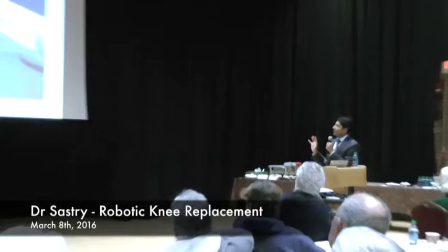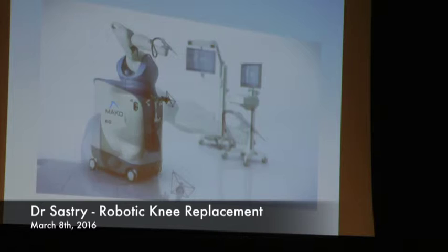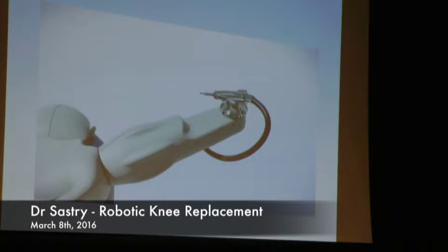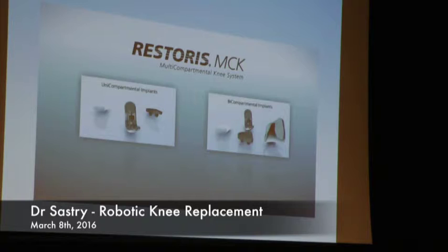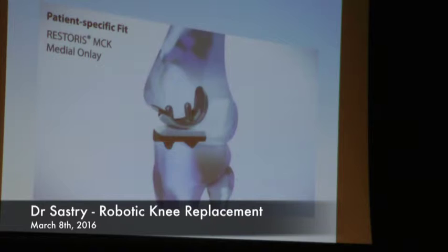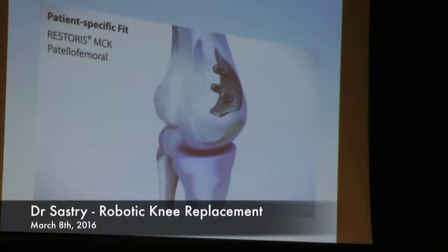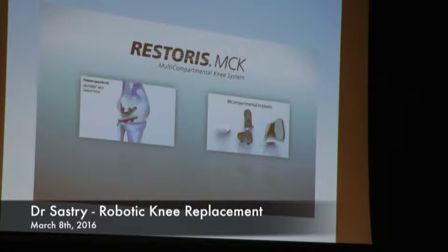Those are the different types of partial knees you can do: if you have cartilage loss on either the medial, lateral, or underneath the kneecap, and the other portions of the knee are normal, you simply replace that portion of the knee. There is someone that runs the robot with us — almost like a control tower operator — saying these are the readings, do you like it, do you want to change it. It's a constant dynamic evolution as you're doing the procedure.